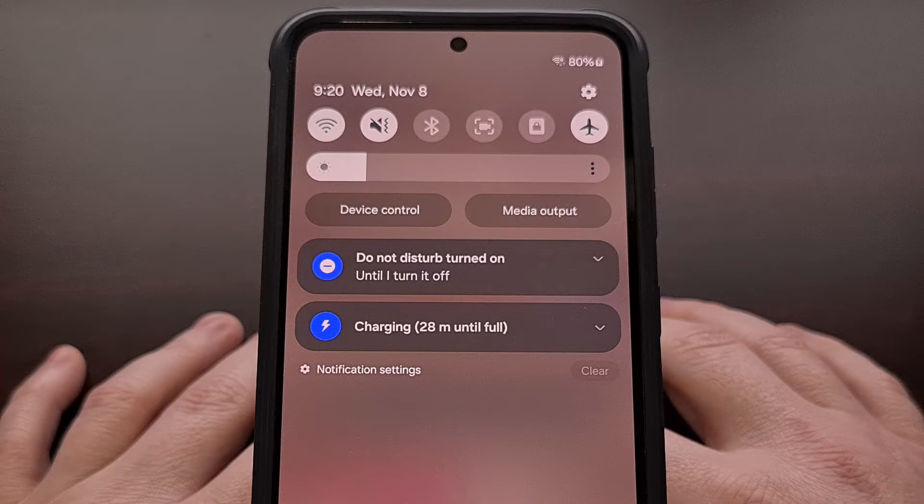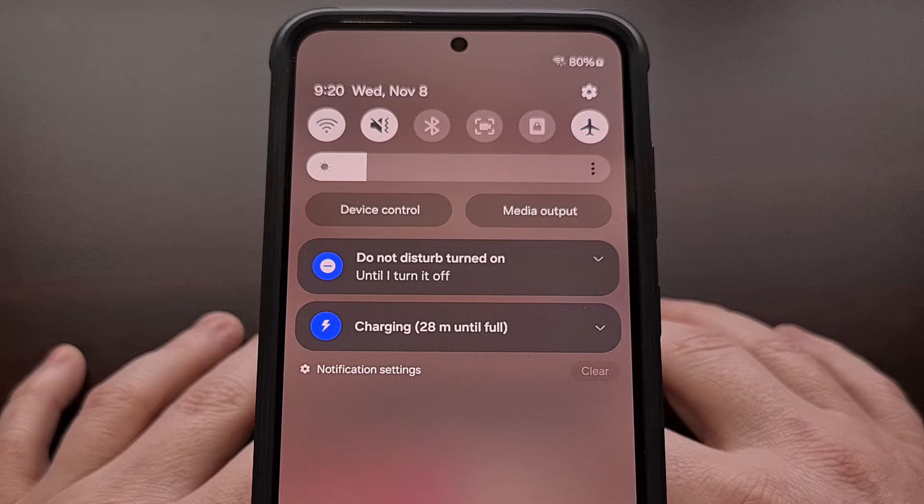But thankfully that has changed with the launch of Android 14. The new update comes with a new feature that allows some of these persistent notifications to be dismissed.